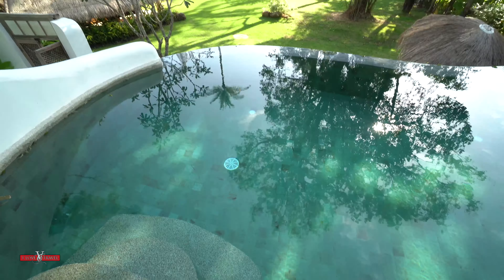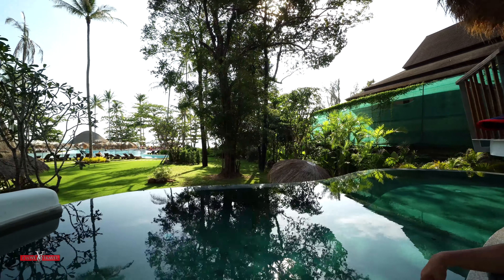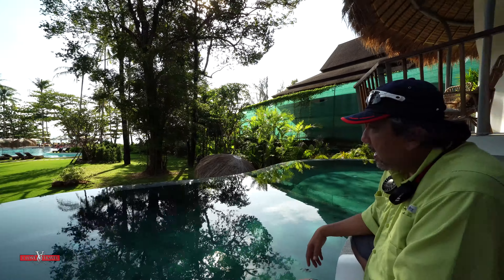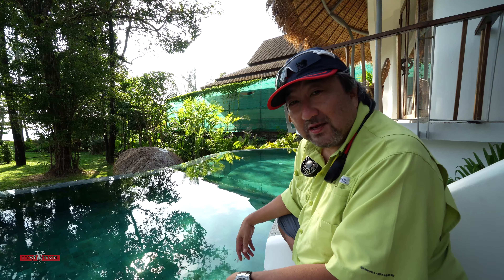This is your own private pool — an infinity pool that looks out to the main pool and out to the ocean, the Andaman Sea. You get lovely sunsets here. I hope you enjoyed the tour of the two-room Eden private pool villa, thanks for watching!